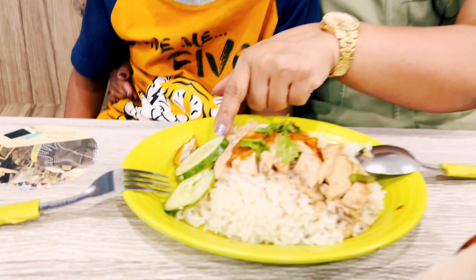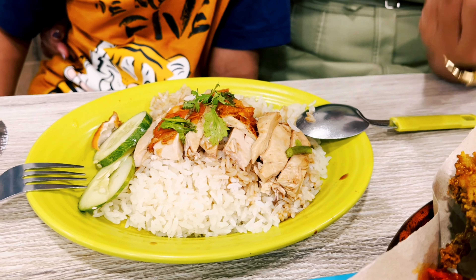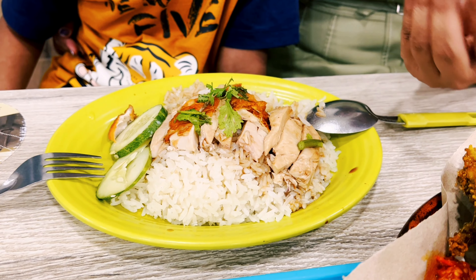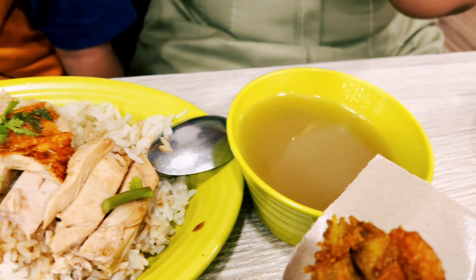There is a little cucumber. There are a lot of variations. In places, there is ginger, black soy sauce. There is also soup. But this is a food court version.